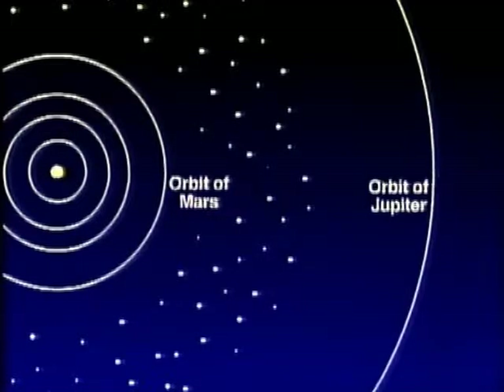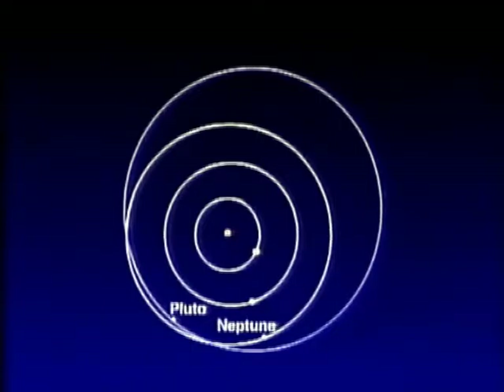And beyond that, we come to the four giants, beginning with Jupiter. Beyond Jupiter there are three more giants: Saturn, Uranus, and Neptune. And there's also Pluto, which simply does not fit into the general plan at all. To begin with, Pluto is small — smaller than our Moon.